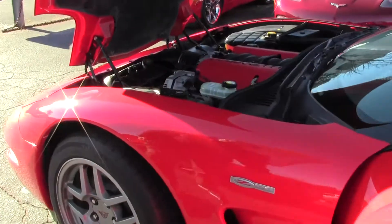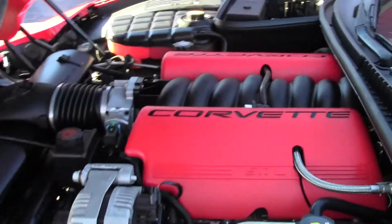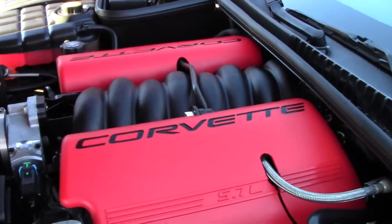Look at that Corvette 5.7 liter engine. Great on gas mileage. Fun on the road.